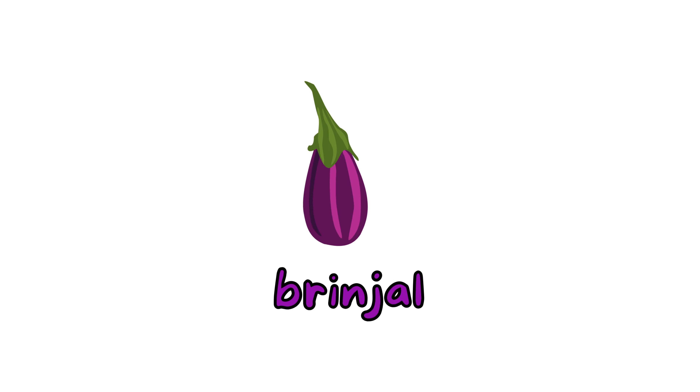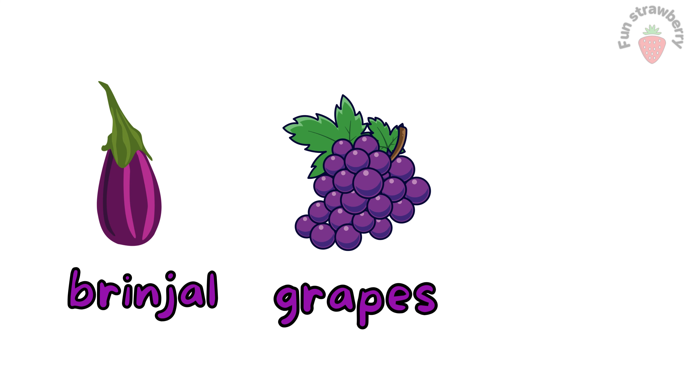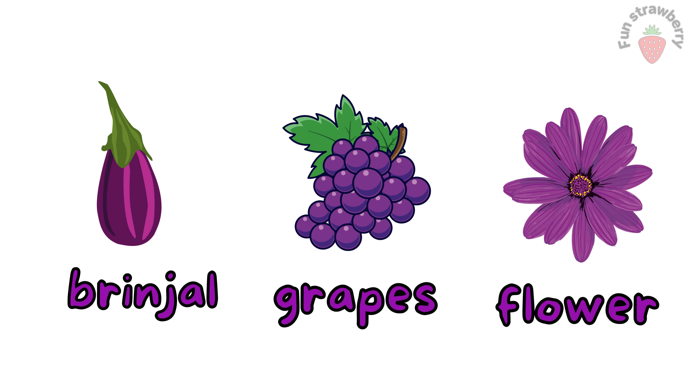Purple. This is purple color. Brinjal. Grapes. Flower. These all objects are purple color.